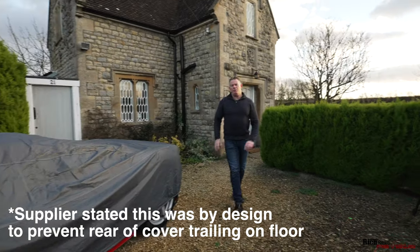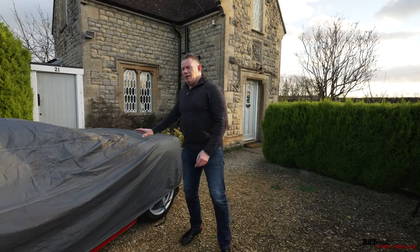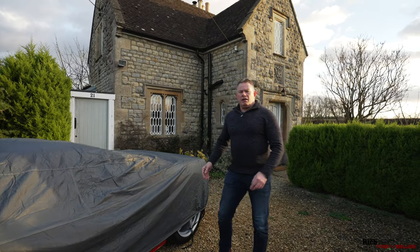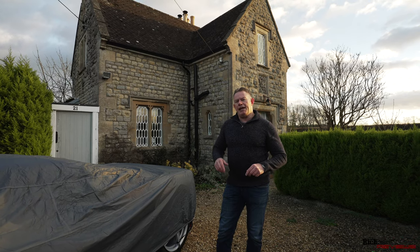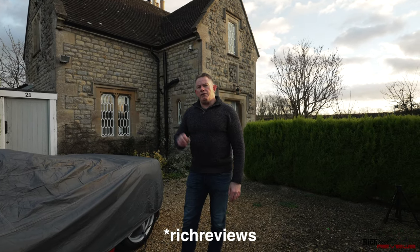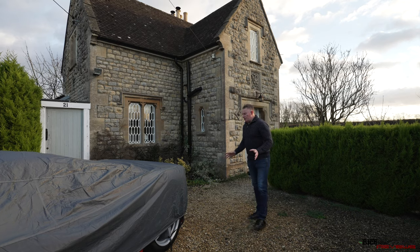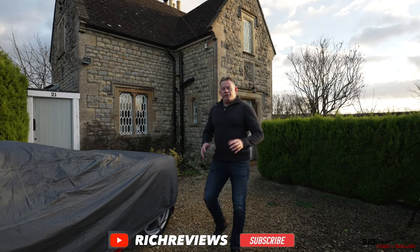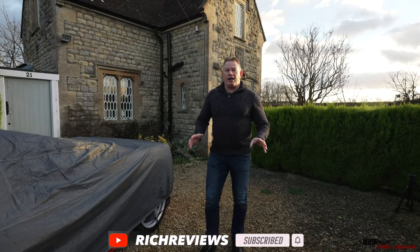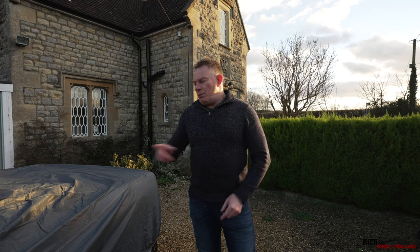I hope you've enjoyed this video and found it informative. If you're interested in purchasing a premium style car cover from Direct Car Covers, the code is 'RICHREVIEWS' — you'll get 10% discount; the code is in the description below. Let me know your thoughts and perceptions on the car cover in the comments. If you've enjoyed the video, please give it a thumbs up — it's very important for the channel. Thanks a lot for watching, and don't forget: Direct Car Covers premium style car cover with the Rich Reviews discount code for 10% off. See you in the next video.